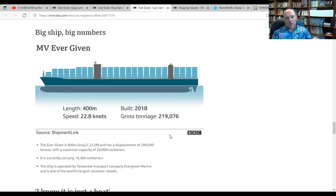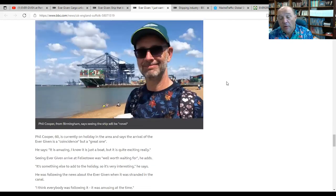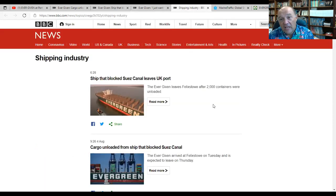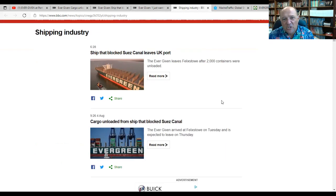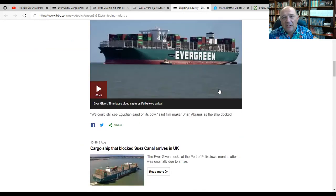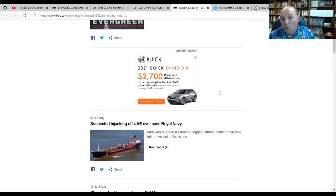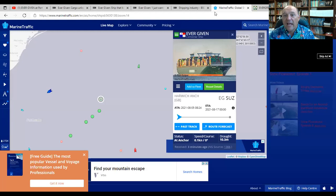There'll be numerous insurance claims against Ever Given, Evergreen, the UK P&I Club, the Japanese owners. You name it — this ship caused a massive disruption in global shipping. And one of the things you see, if you just go to the BBC site and hit the shipping industry, you'll see story after story. This is the hijacking that was in the UAE yesterday — just talking about the importance of shipping in the world today.